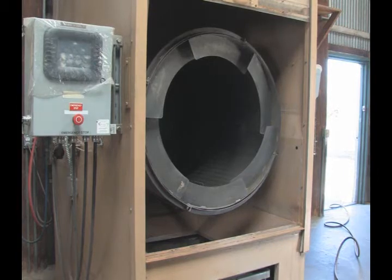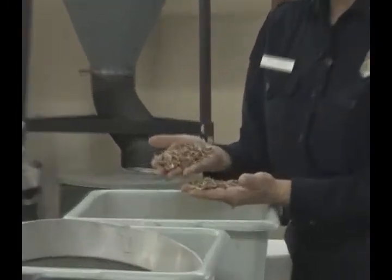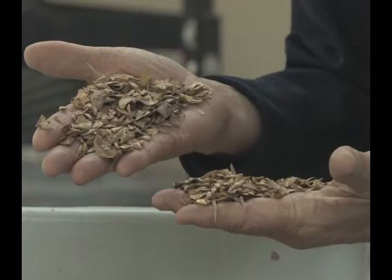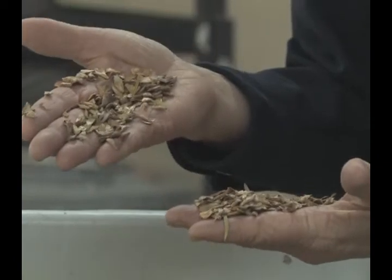That wing is removed by placing the seeds into another tumbler where the seeds are de-winged. You can see that in this sample of seed there's quite a bit of debris — there's scale parts, there's needles and other pieces. Our goal is to get the seed separated.